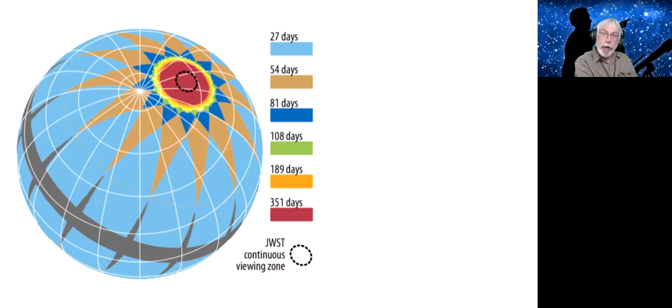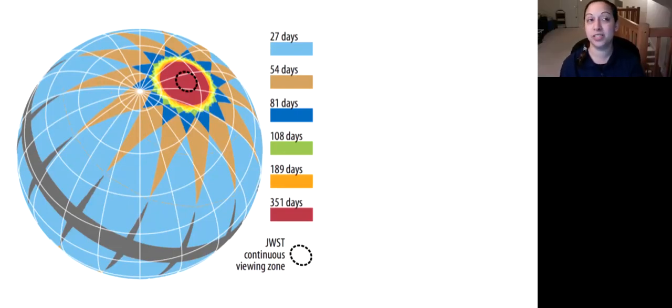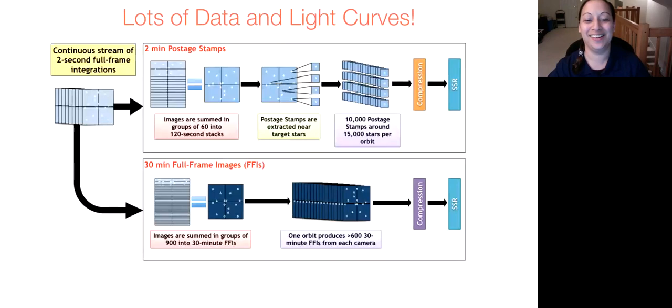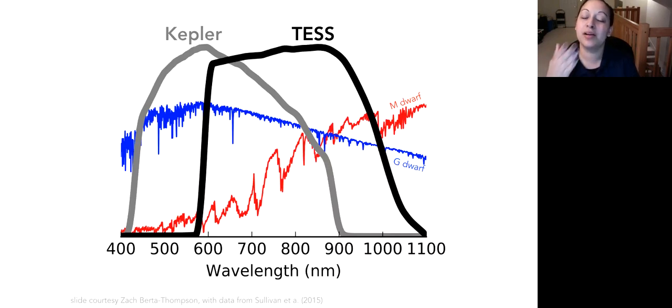Ray asked what wavelengths TESS observes. It uses a single broadband reddish optical filter — it doesn't observe at more than one wavelength simultaneously. Looking at the backup slide, it covers from about 600 to 1,000 nanometers. The Kepler bandpass is slightly bluer wavelength coverage by comparison, and TESS is optimized slightly to the redder wavelengths.